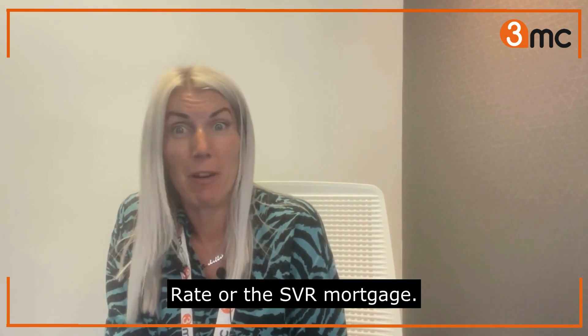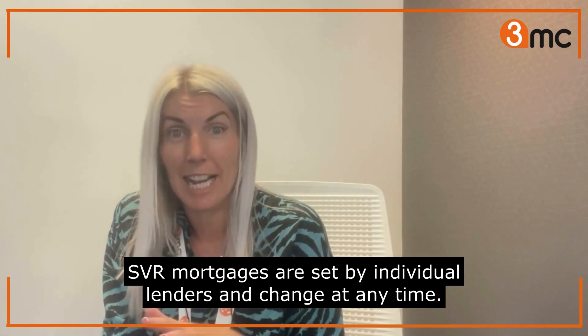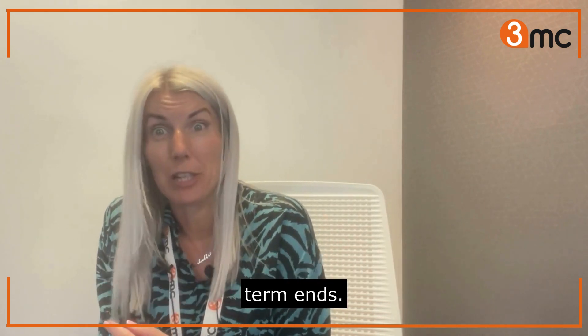The standard variable rate, or SVR mortgage. SVR mortgages are set by individual lenders and can change at any time. Borrowers are typically moved onto the SVR after their initial fixed interest rate or tracker term ends.